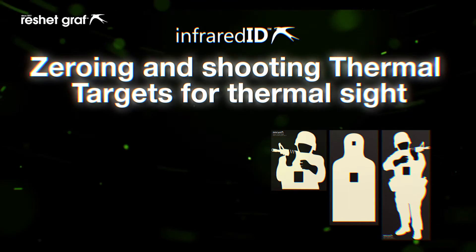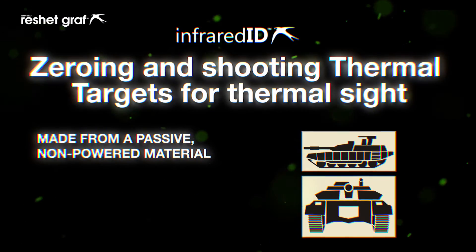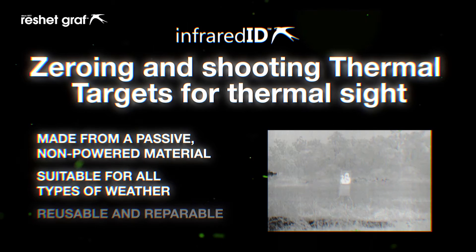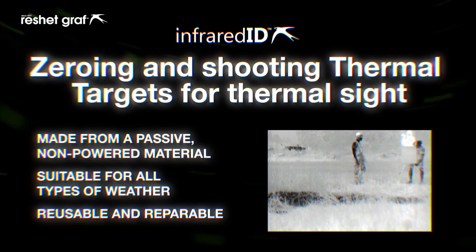Zeroing and shooting thermal targets for thermal sights. Made from a passive, non-powered material suitable for all types of weather. The passive thermal targets are reusable and repairable.